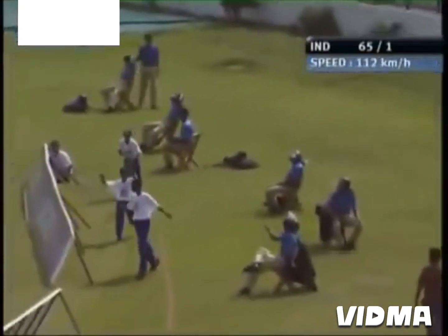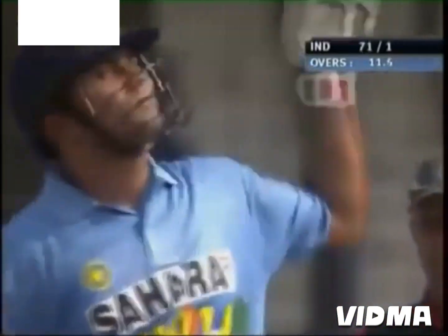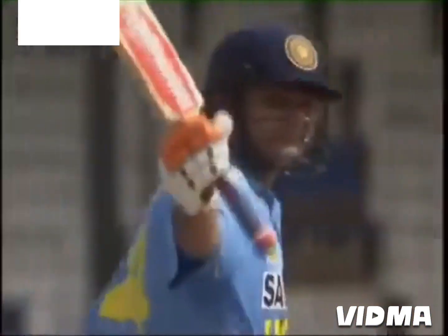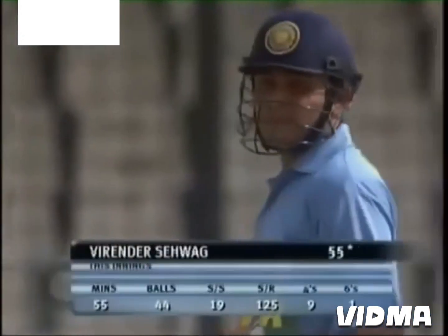That's picked away, it's going all the way! What a way to bring up a fifty for Virender Sehwag, and it's come in very quick time — just 44 balls. This is a terrific shot, a great way to bring up his half century.